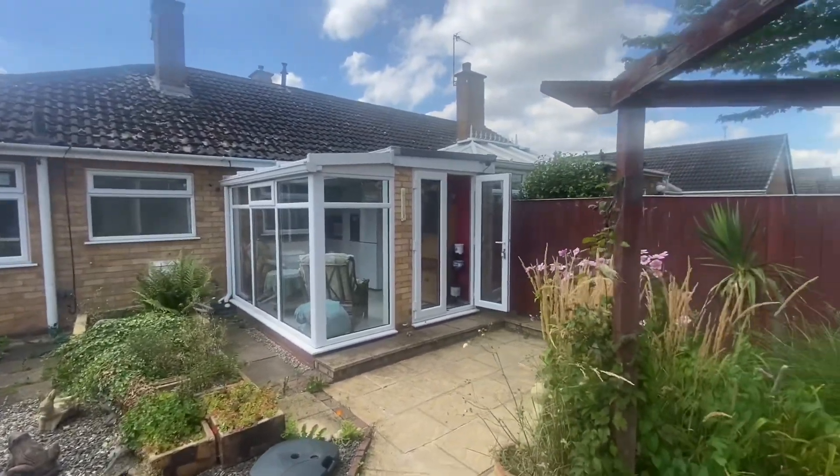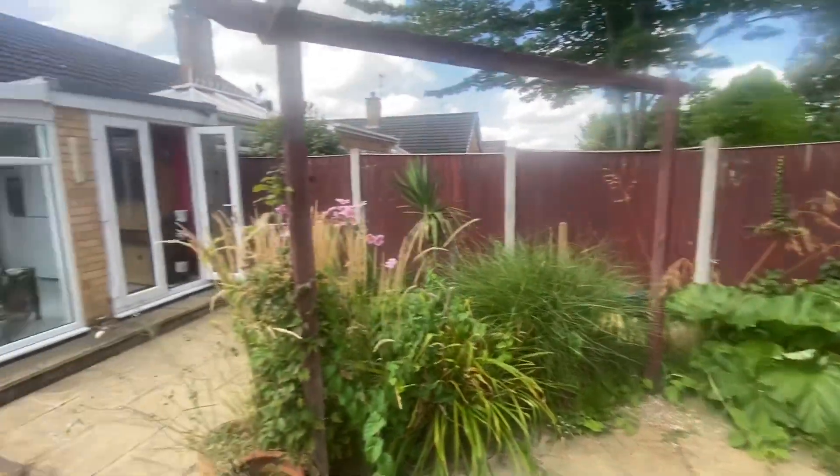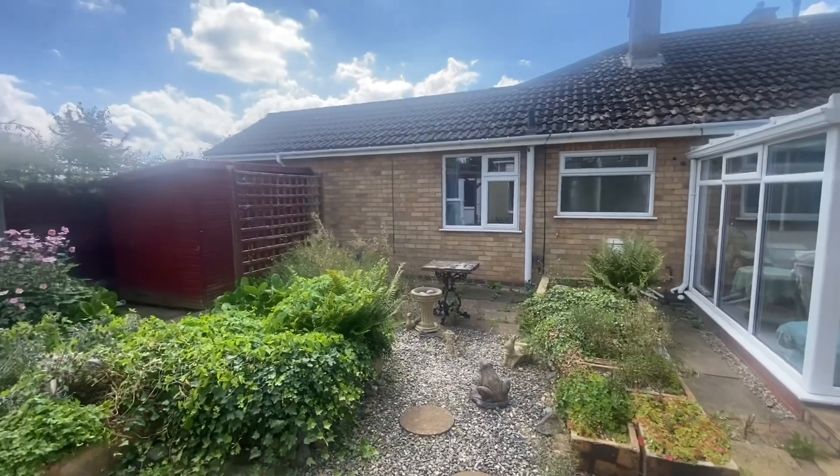So that's the extent of the bungalow. Number nine Windermere is going to go to market in the next 24 to 48 hours. We're going to get this video launched — the photography's already been done, the floor plan as well, so we'll get everything prepared and done.